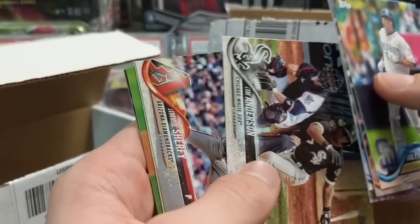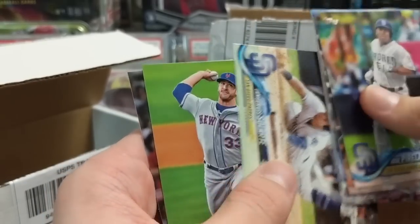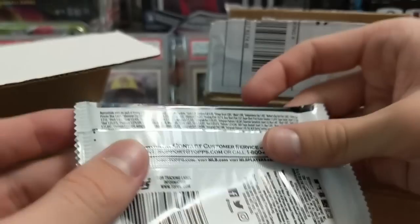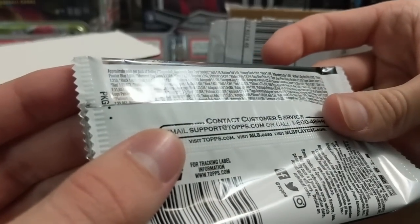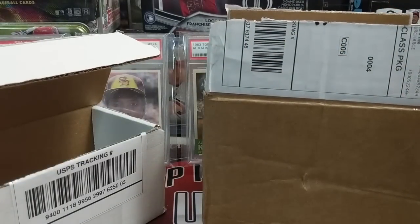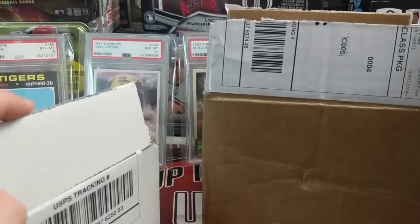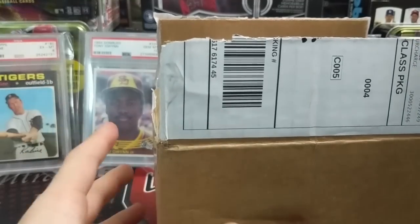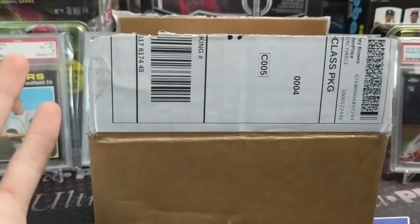Those negative parallels are pretty rare — one in every 230 hobby packs. Especially getting a Devers, that card is worth quite a bit of money. So that was really sweet to find — I didn't even know we had it. I'm pretty sure we pulled it.